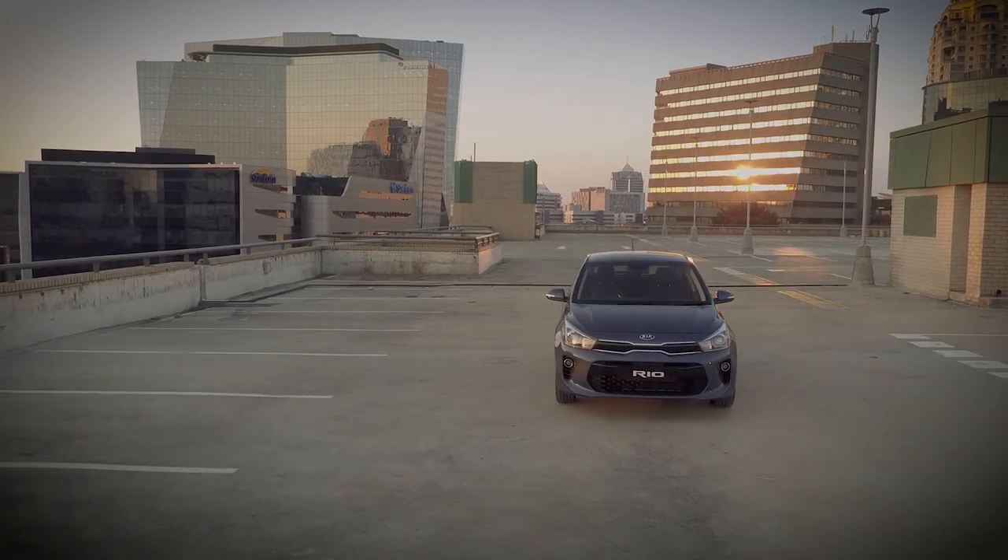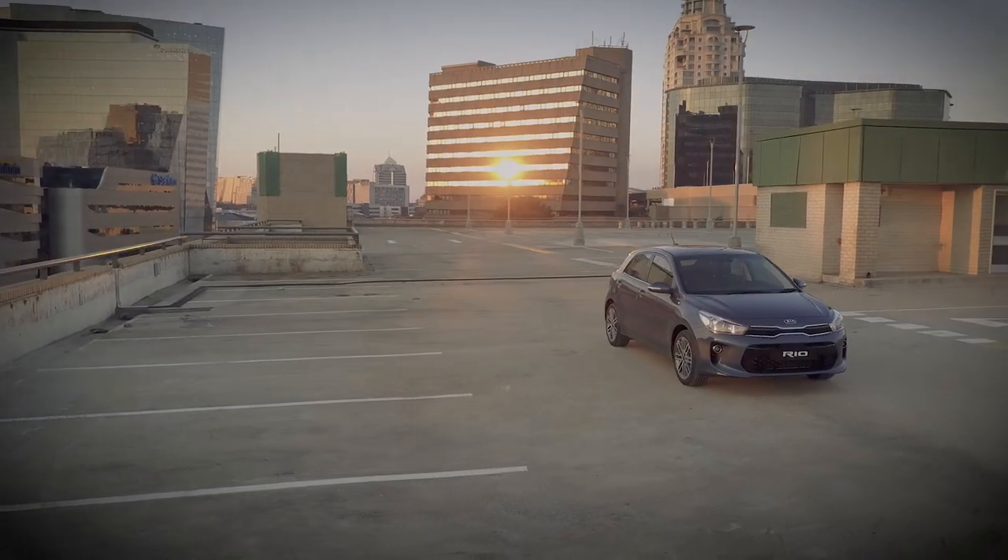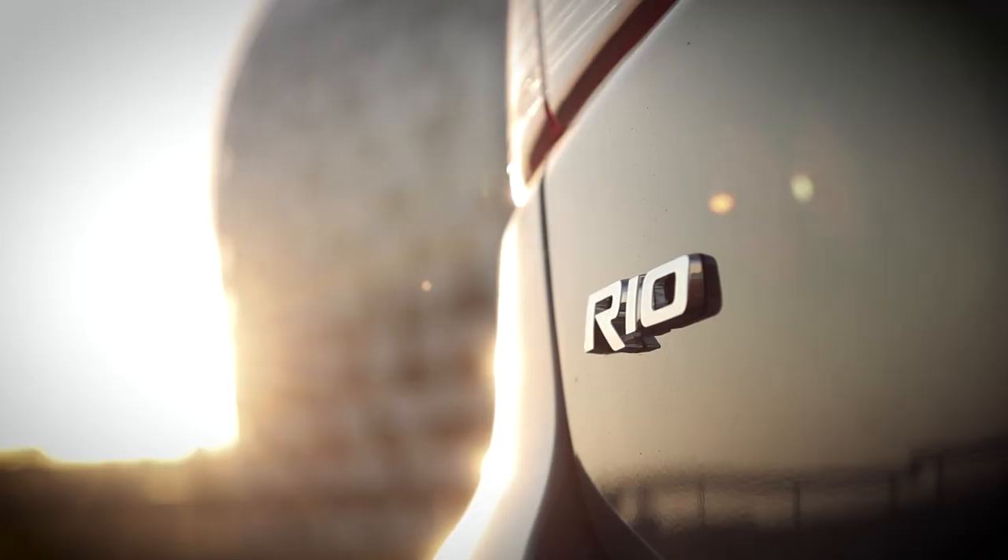Bigger, better, safer and more mature in every way, we welcome the all-new Kia Rio as we prepare to outrun ordinary.